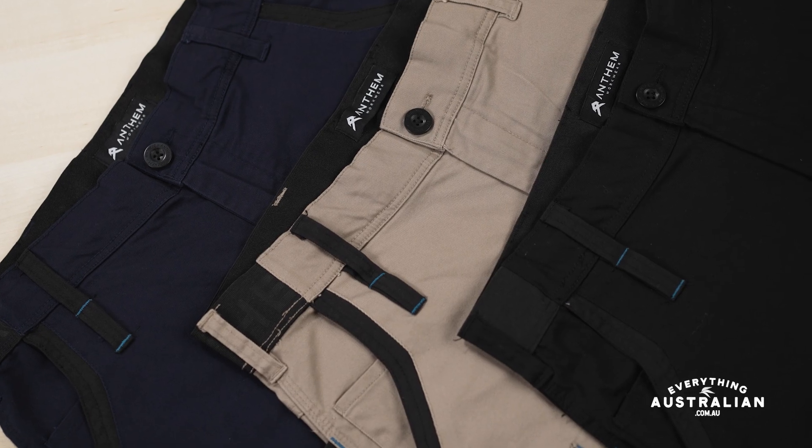Available in your classic colours like black, khaki, and navy, these pants are the perfect companion for any job, any time of year.